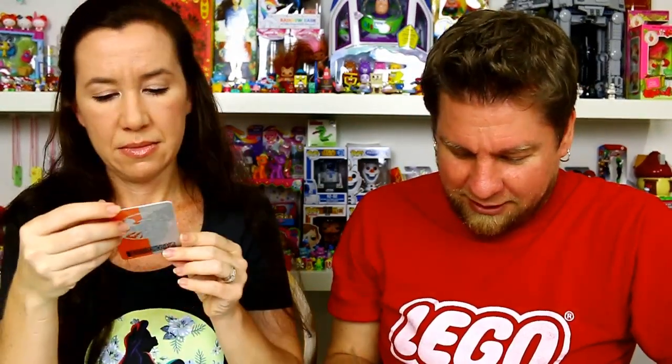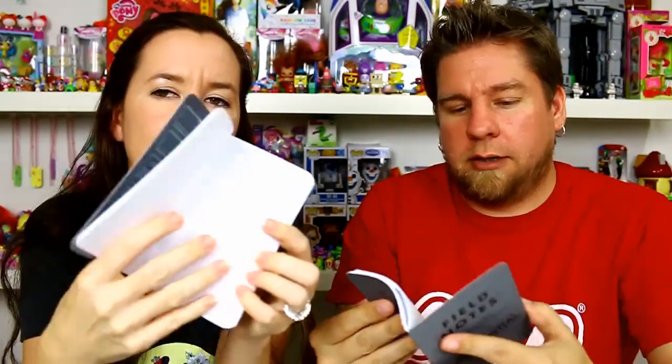I wonder if that barcode will scan anywhere — I'm gonna grab my phone and scan it just to see if it works. And then there's a classified book of some sort — actually there are two of them! It's like a notebook, a blank notebook. One has lines and this one's like a grid. It's got a little calendar in the front and fingerprints in the back — that's funny, that's cool.